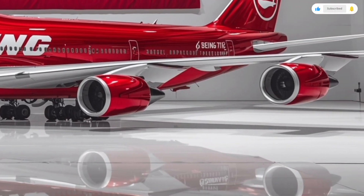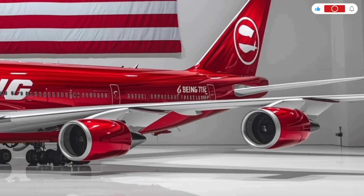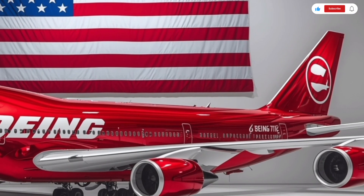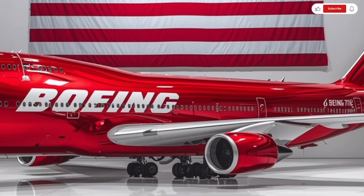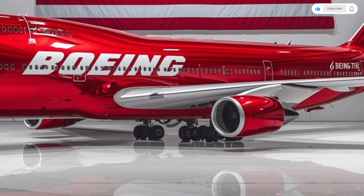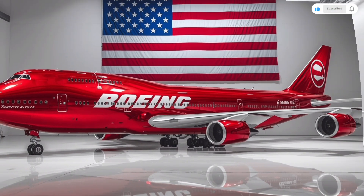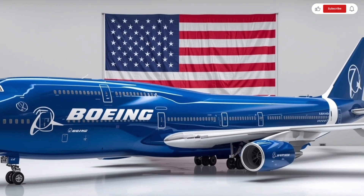Boeing offers the new 747 in several liveries, and most airlines commissioning this aircraft can customize the exterior paintwork using eco-friendly coatings that reduce drag by up to 1%. The sheer presence of the aircraft on the tarmac is breathtaking — it's grand, powerful, and elegant all at once.